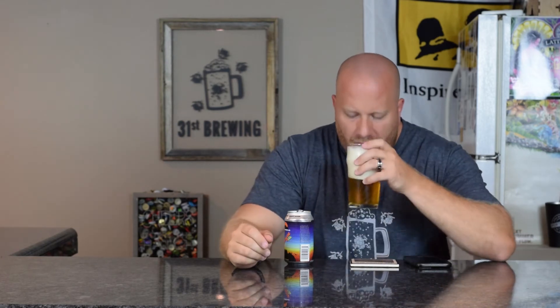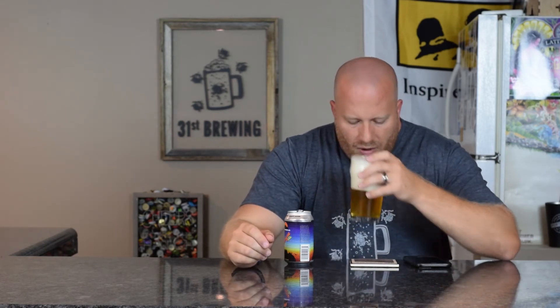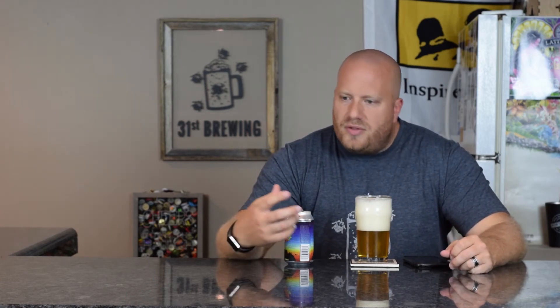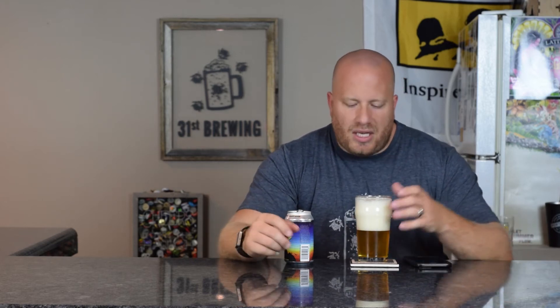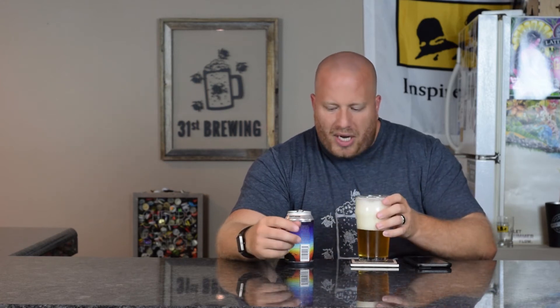Getting a smell — big citrus and pine is what I'm getting mostly. It smells fresh, almost like a slight biscuit in there, but the citrus pine really sticks out.